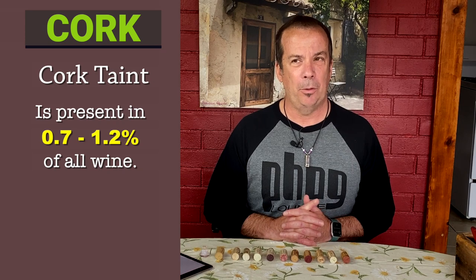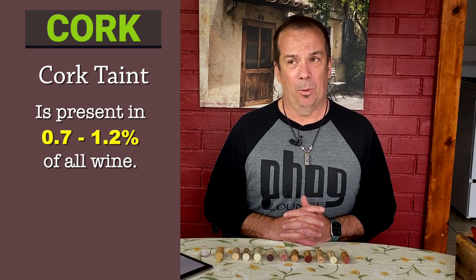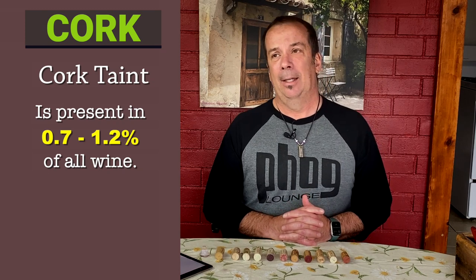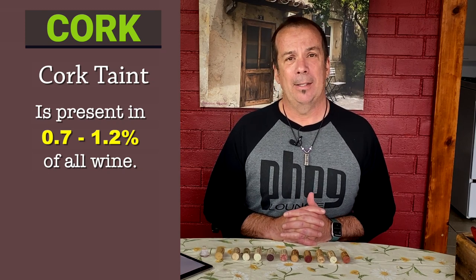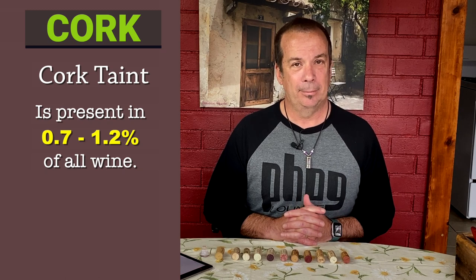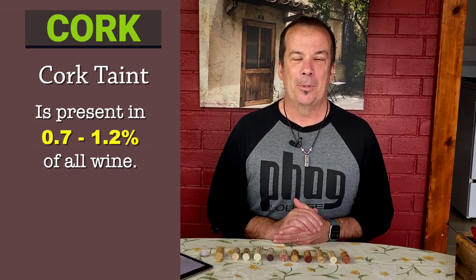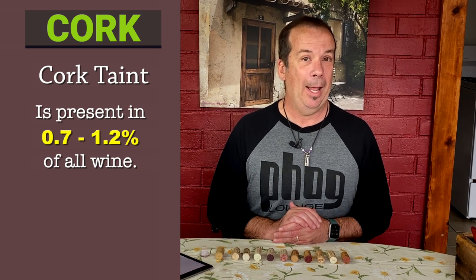How do you know you've got cork taint? Usually one of two things: the wine will smell like moldy or wet cardboard. Having said that, sometimes wine does smell like wet cardboard, but that smell goes away and the wine ends up being fantastic. Or there is a lack of any aromas or taste at all — it hasn't smelled bad, but all the natural good smells and tastes are just rendered gone, invisible. That is how you can tell if you have a bottle suffering from cork taint.